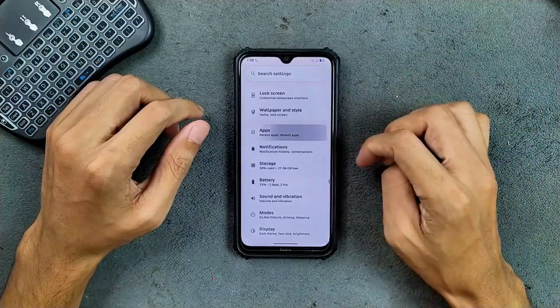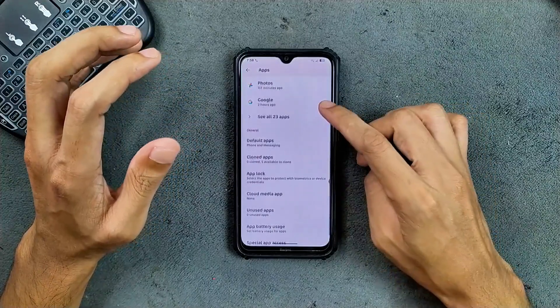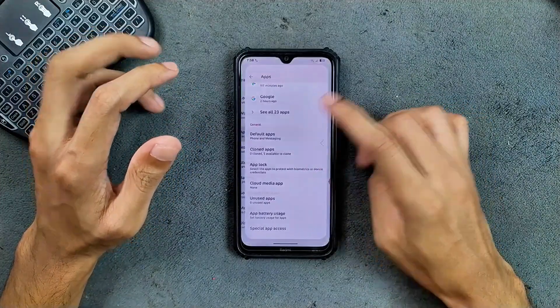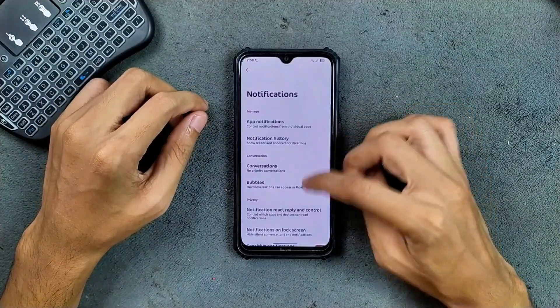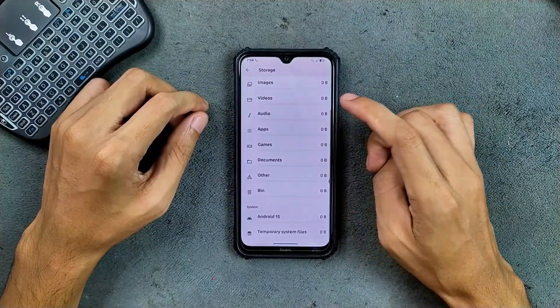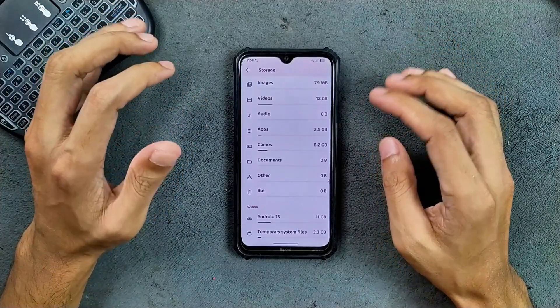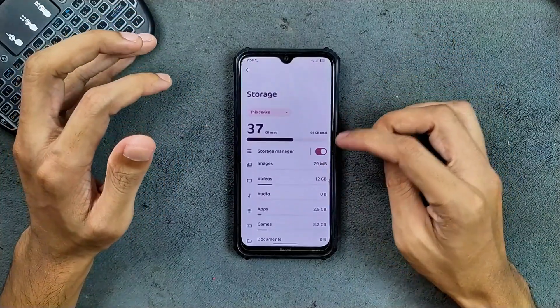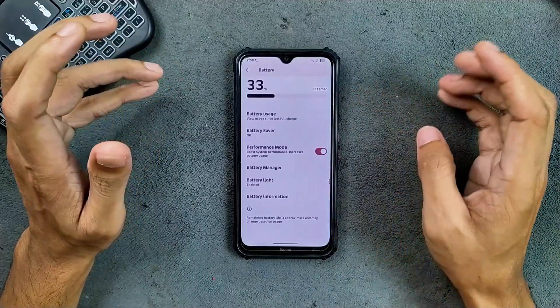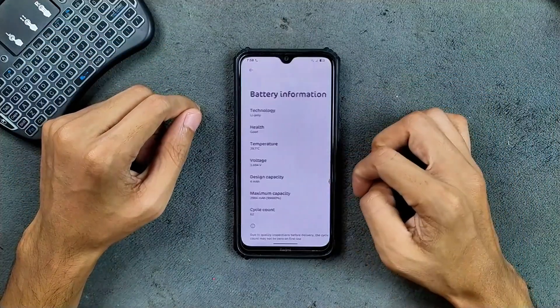In the app section, pretty much similar to all other ROMs — we can clone apps, we can lock apps. Notification options are pretty much similar. Storage — by default it takes around 15GB, then you can install apps up to your liking.